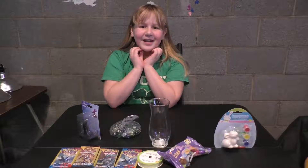Hello, all you fans, we're back with another video. Today I did a Dollar Tree haul. Let's see what I got.